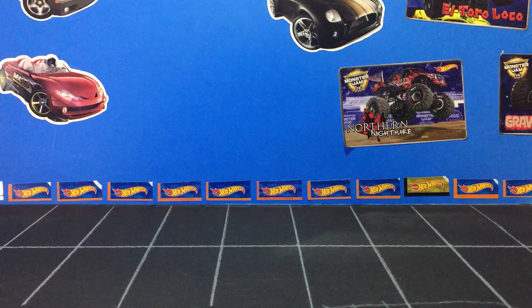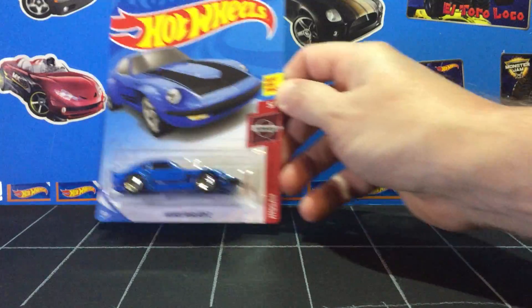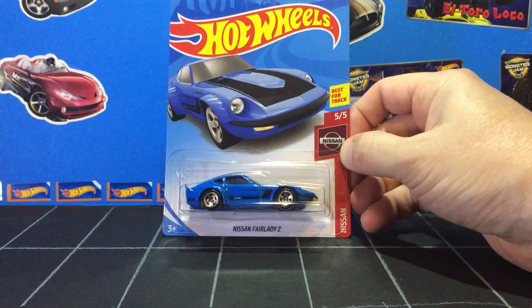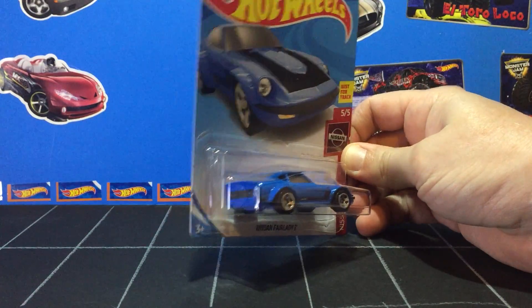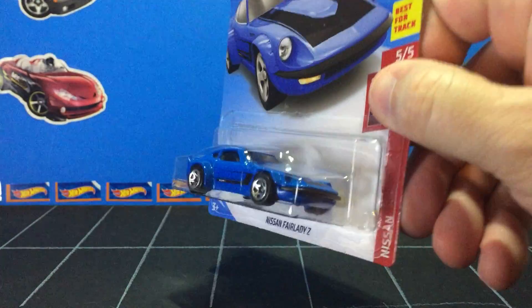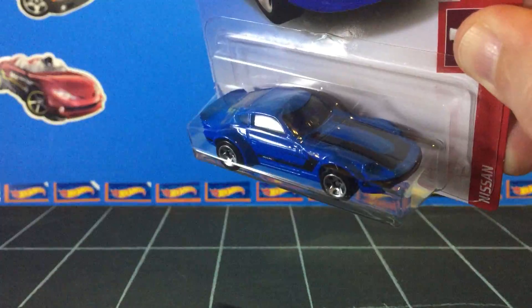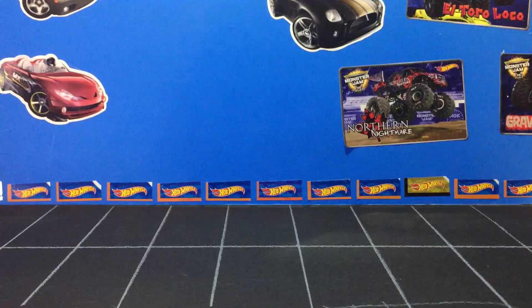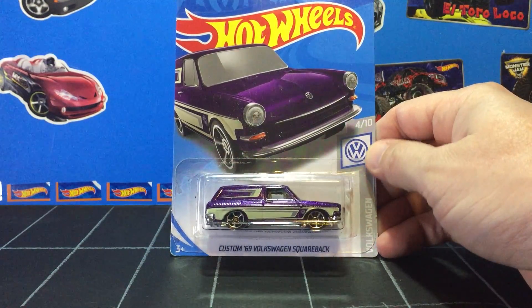Next up we have the Nissan Fairlady Z. I'm not sure if I had one of these yet. And then we got quite a few Volkswagens — I didn't intend for today to be a Volkswagen day, but it is.